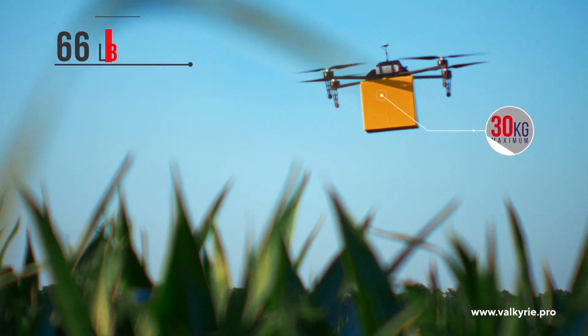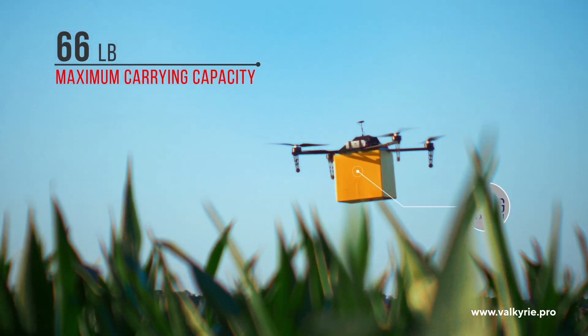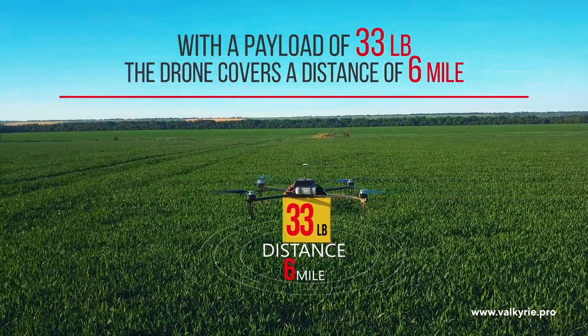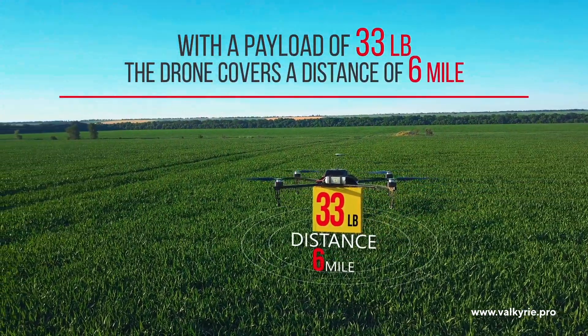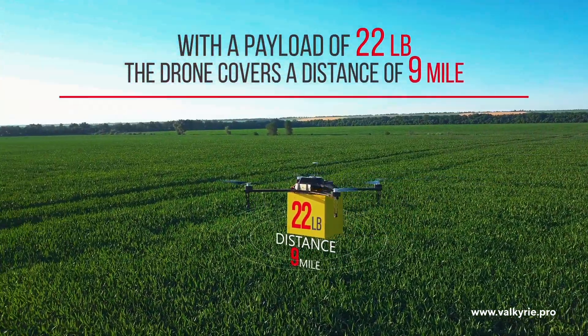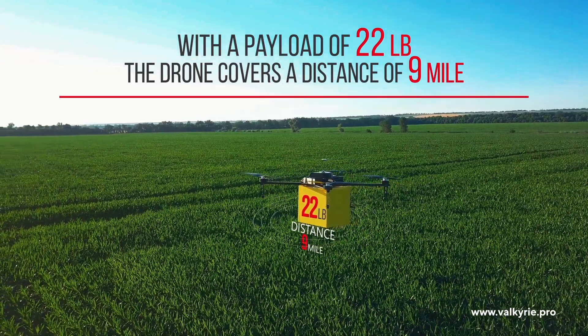The drone's maximum carrying capacity is 66 pounds. With a payload of 33 pounds, the drone covers a distance of 6 miles. With a payload of 22 pounds, the drone covers a distance of 9 miles.